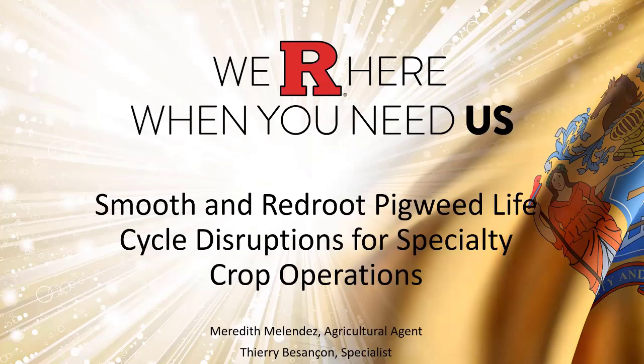This presentation will focus on non-herbicide weed management strategies for the control of smooth and redroot pigweed in specialty crops. I am Meredith Melendez, County Agricultural Agent with Rutgers Cooperative Extension in Mercer County. I am joined by Terry Vensicone, our Extension Specialty Crop Weed Specialist.